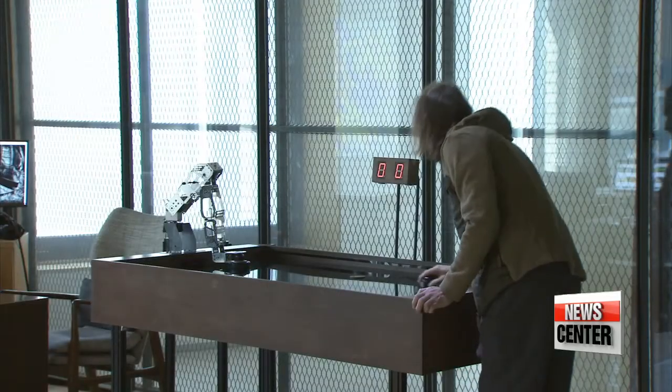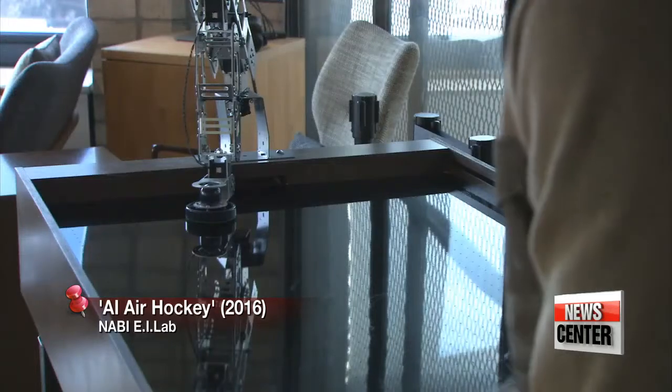You can also play air hockey with a robot that moves around using an artificial neural network. The goal was to beat the machine. I think it's interesting to combine these machines, robots, and human action to produce an art piece.